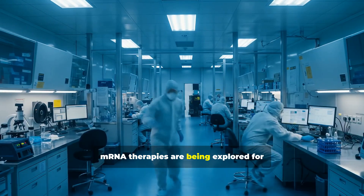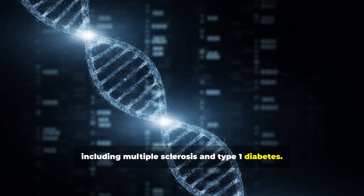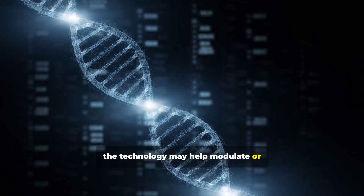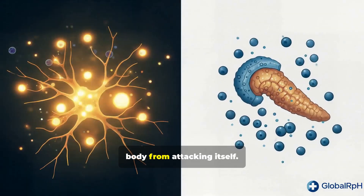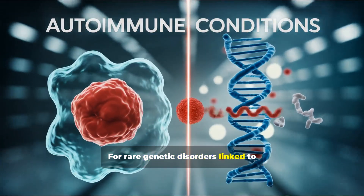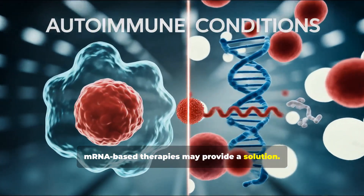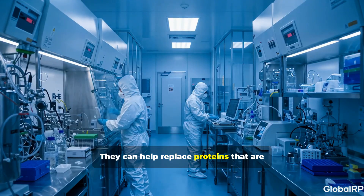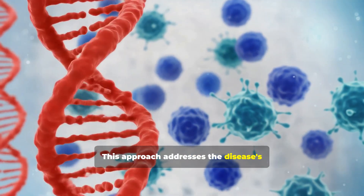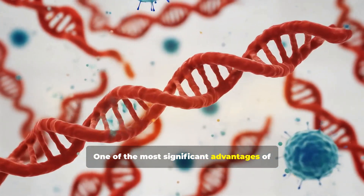These cancer vaccines teach the immune system to find cancer-specific antigens, offering a personalized approach to immunotherapy. Beyond infectious diseases and cancer, mRNA therapies are being explored for autoimmune conditions including multiple sclerosis and type 1 diabetes. For rare genetic disorders linked to specific protein deficiencies, mRNA-based therapies may help replace missing or non-functioning proteins.